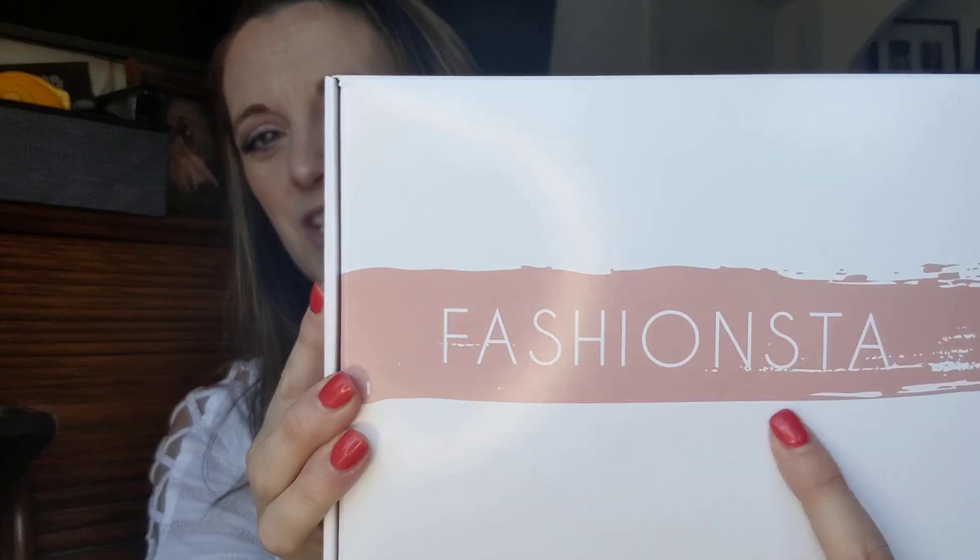Hello beauties! I'm Michelle and today we are going to open up a Fashion Stuff mystery box. It's not Fashionista, it's Fashion Stuff.